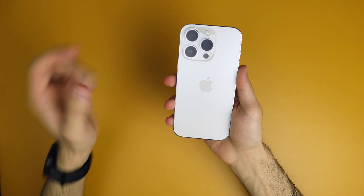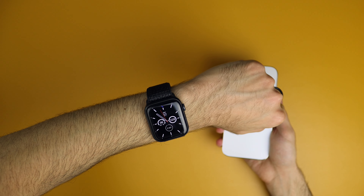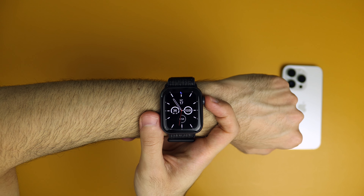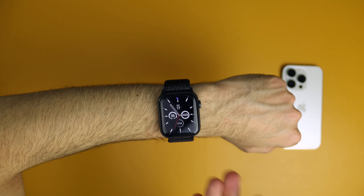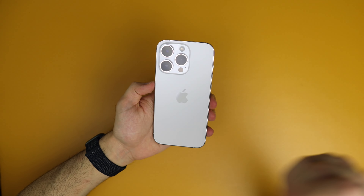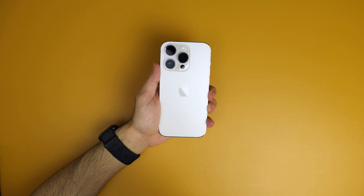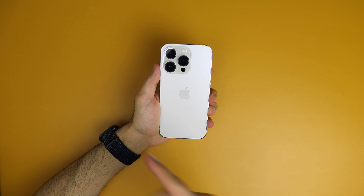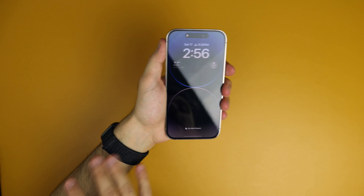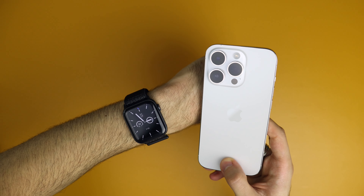One of the main accessories that a lot of people don't talk about that is very good with the iPhone is the Apple Watch. You don't have to get the latest and greatest — this is the Apple Watch Series 6 and I'm not planning to upgrade it anytime soon because it has all the things that I need. I love that I get all the notifications on my watch so I don't open up my phone every now and then. I love that I can find the phone via the watch and beep it from far away if I lose it. I love that it keeps up with my sleep and health. The SE is more than enough, but I think it's very useful to get with the iPhone.